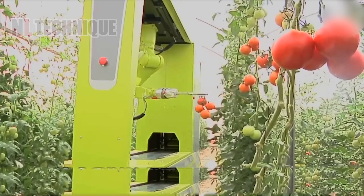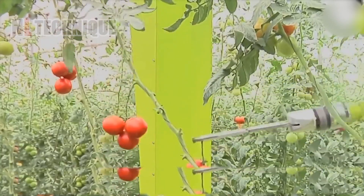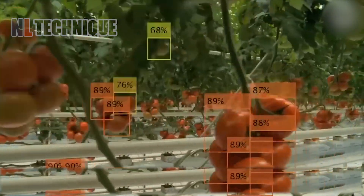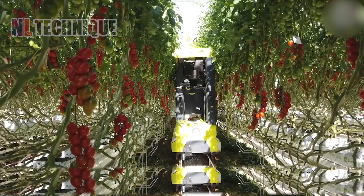We explore Grow, a fully automated greenhouse hero. This high-tech robot uses 3D and machine vision to identify ripe tomatoes, then gently grabs them with a special manipulator.